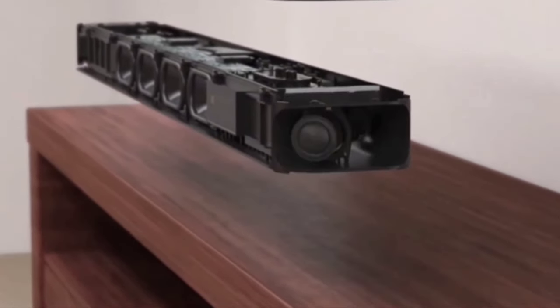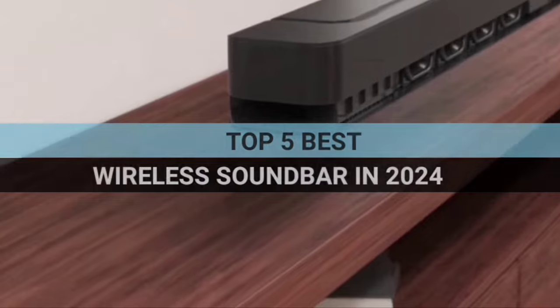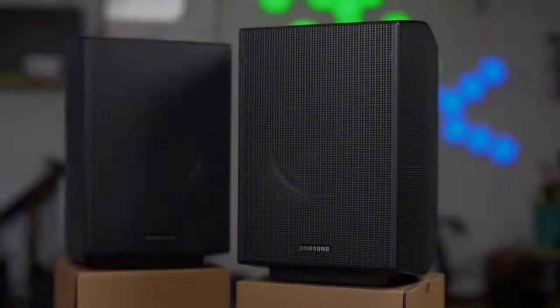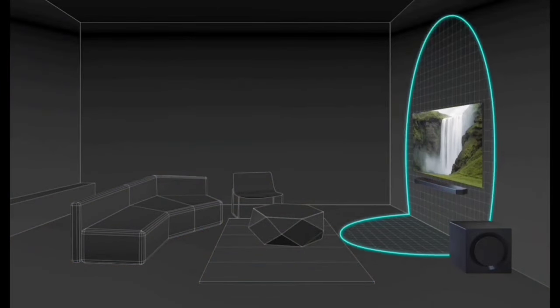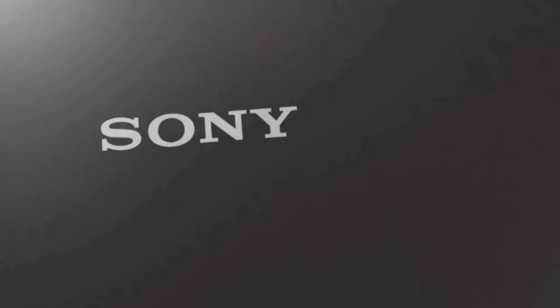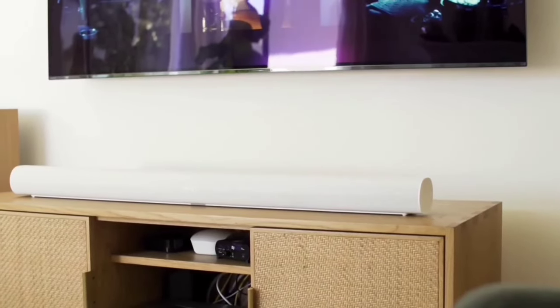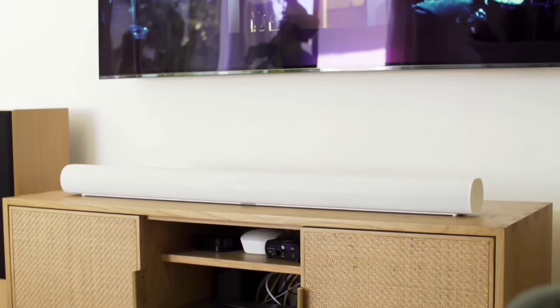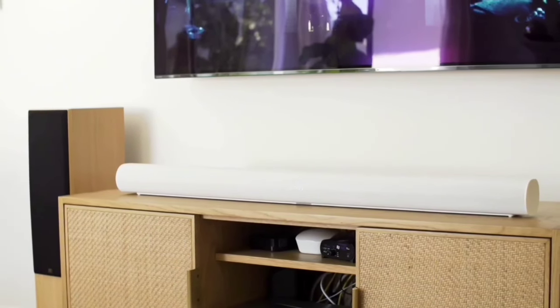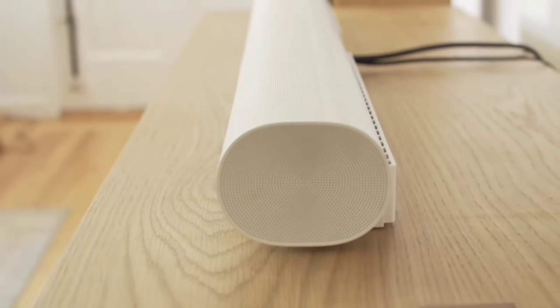Welcome to our comprehensive review of the top 5 best wireless soundbars in 2024. In this video, we will delve into the world of high-quality sound, exploring the features, design, and performance of each soundbar. One of these soundbars has a feature so unique it's a game-changer in the audio industry. Stay tuned till the end of the video. Let's embark on this auditory journey together, enhancing your home theater experience like never before.